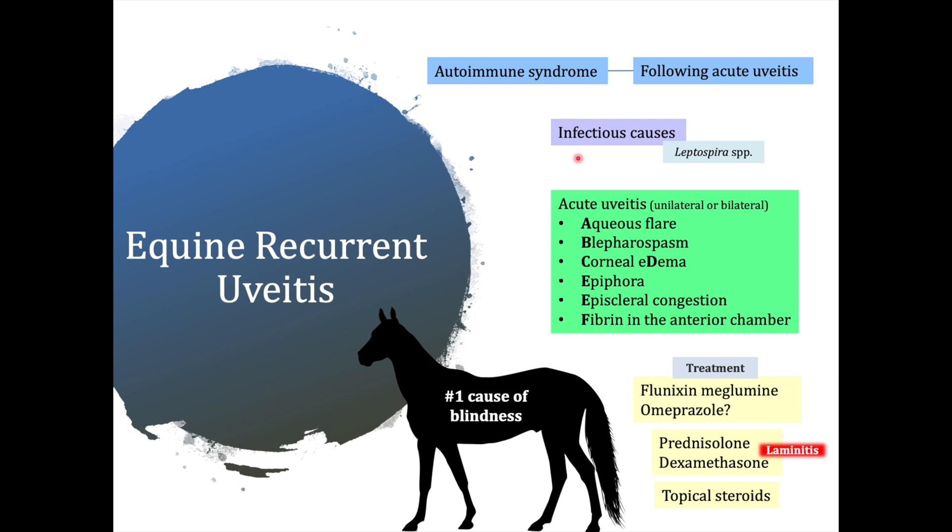There are different infectious causes associated with equine recurrent uveitis, and leptospira is one of the most studied. However, the exact mechanism is still unknown. This syndrome has a high prevalence in tropical and temperate climates, and it is considered multifactorial because it depends on the underlying cause, genetic components, and also other environmental factors.